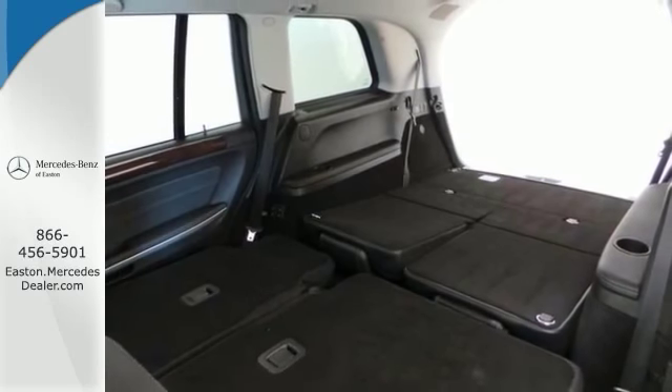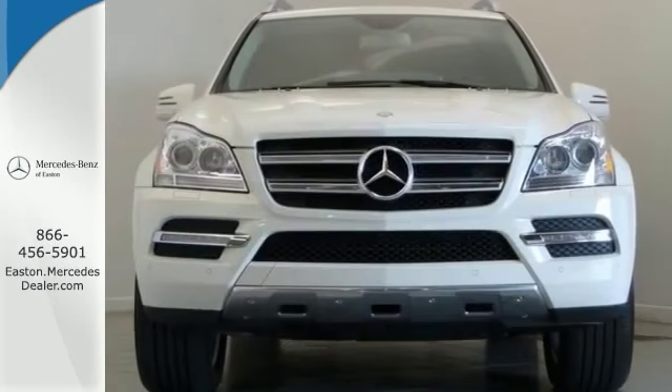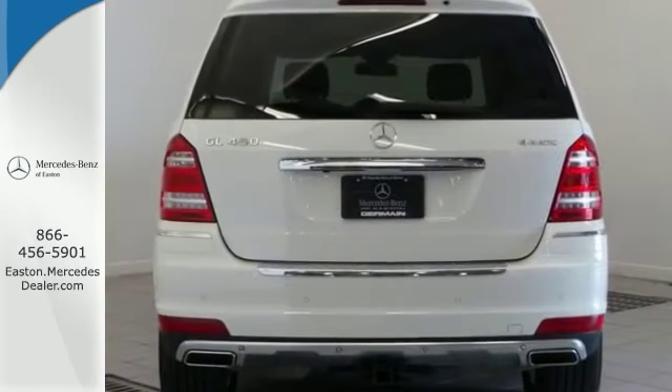With blind spot assist and the premium one in lighting packages, it won't be here long. Come take a look.